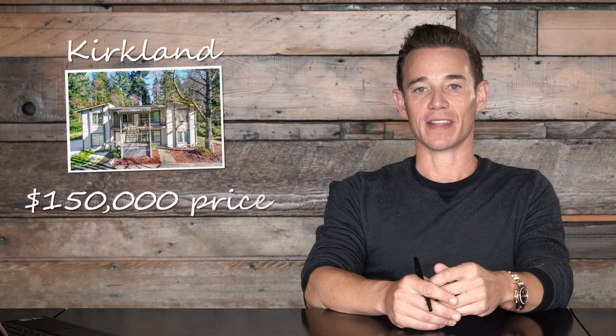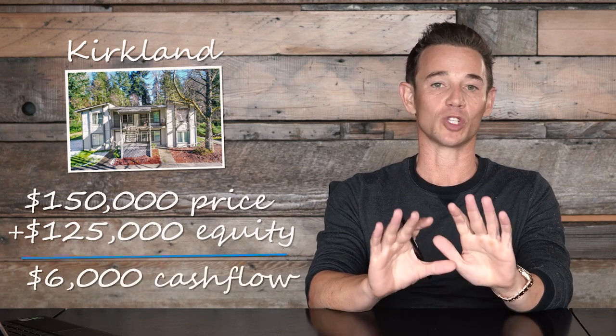The third condo I bought was a value-add unit in Kirkland, Washington. I purchased it under market value, renovated it, and my total cost basis was about $150,000 on this unit. During the three-year period, it also appreciated about $125,000 in equity — a huge bump. In addition, it was cash flowing almost $6,000 a year. So this was a really good buy.